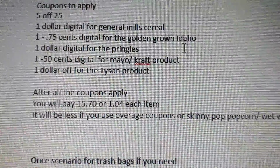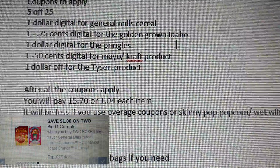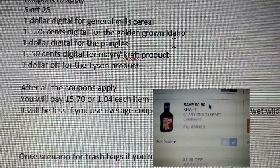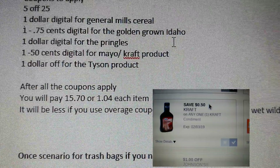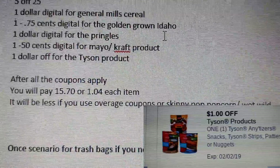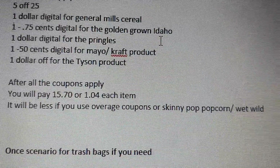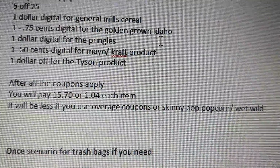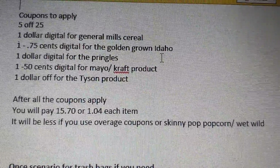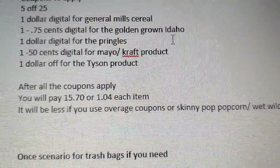Coupons to apply: $5 off $25, $1 digital for General Mills cereal, $0.75 digital for Golden Ground Idaho potatoes, $1 digital for Pringles, $0.50 digital for the Hellmann's/Kraft product on your digital app, and $1 off for the Tyson product. After all coupons are applied you will pay $15.70, or about $1.00 per item.